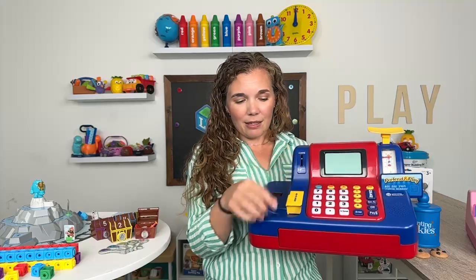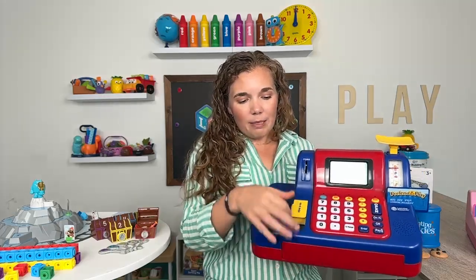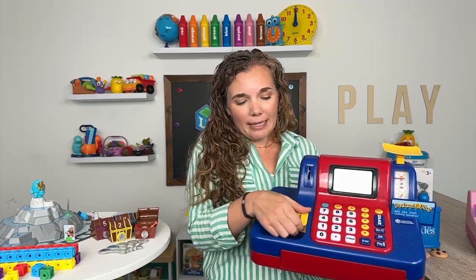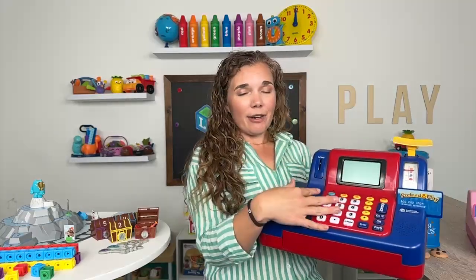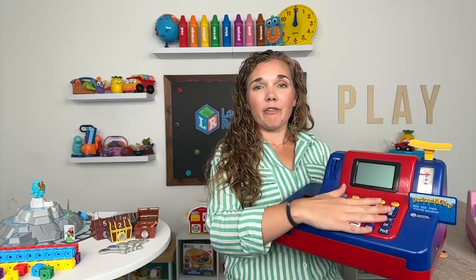It has an actual real working scanner so you can scan items to ring them up. It has a coin slot right here, and it'll tell you on the screen the value of the coin you've inserted. It holds the coins in this bank right here and you can check the value of the coins in your bank, then they release and come into this little change drawer — kind of simulating how change comes out of a machine at stores. It also has the calculator and some games built in, making it really fun to learn about money and do early calculations.